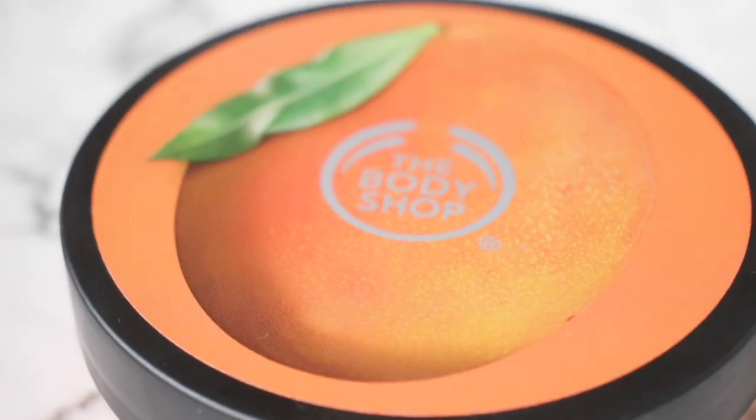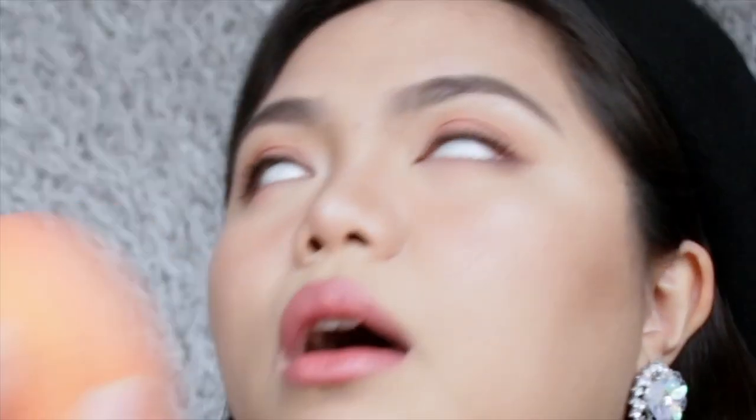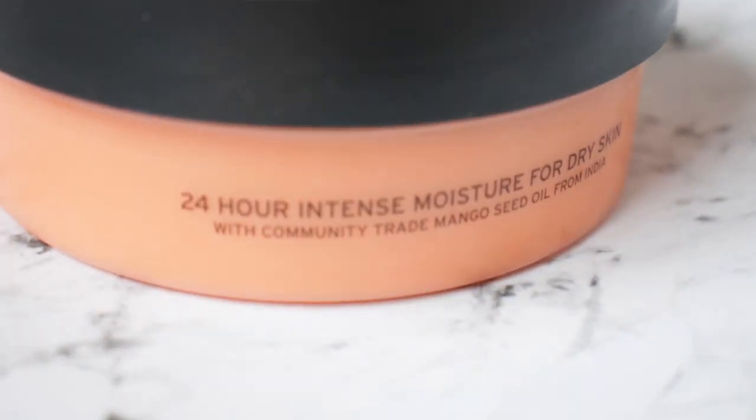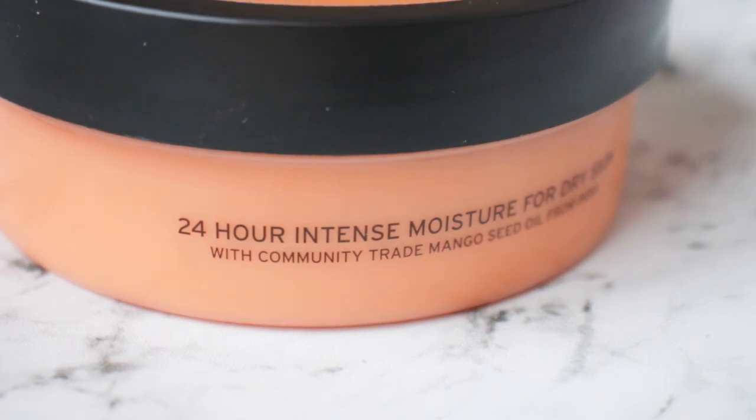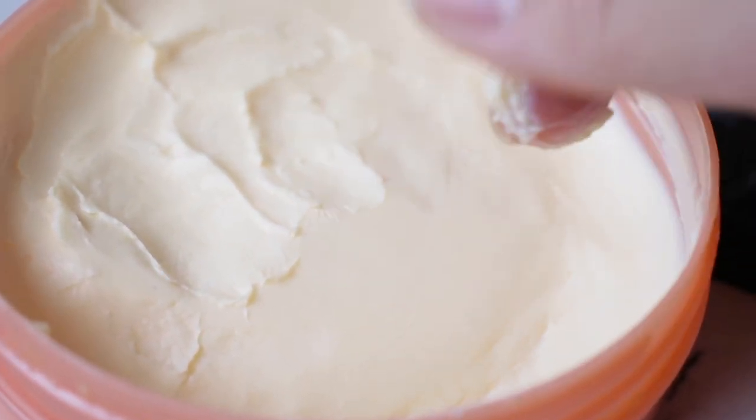The next product is for my body — this is The Body Shop Mango Softening Body Butter. I bought this impulsively at The Body Shop. I am so addicted to this smell. I have really dry skin all over my body, so I really need to moisturize a lot. This is 24-hour intense moisture for dry skin, and it is definitely very moisturizing — so fruity and amazing. The Body Shop mango shea butter — get yourself one.